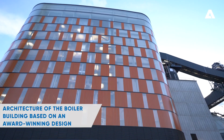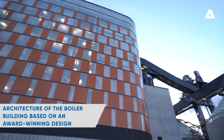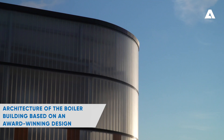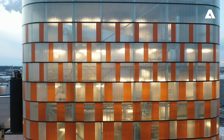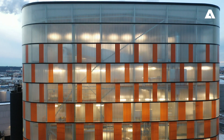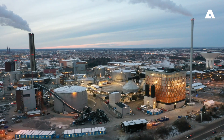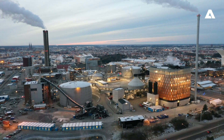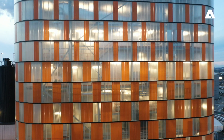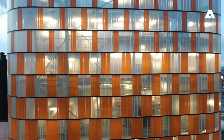A unique feature of this project is the architectural appearance of the boiler building, which is based on an award-winning design. The walls are made of glass elements forming rounded corners and curved walls. The boiler building blends in well with the historical skyline of Uppsala. Furthermore, the changing colors of the glass elements provide an additional attractive visual feature for the boiler building.